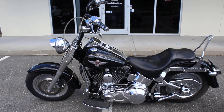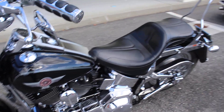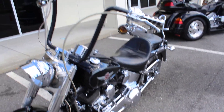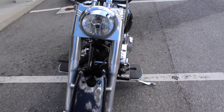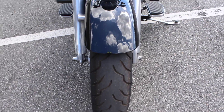It's nice black and chrome. It's got a lot of extra chrome on it. You can see it's got 16 inch apes with a nice little bend on them. It's got about 95% tread on the front tire — it's almost brand new.